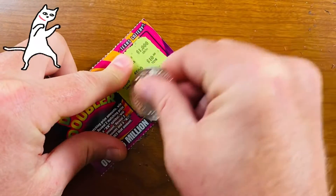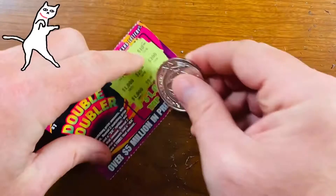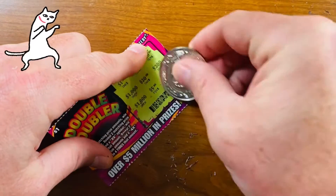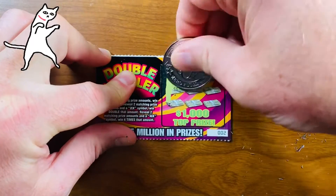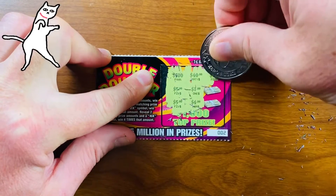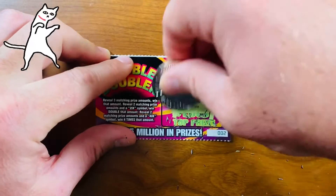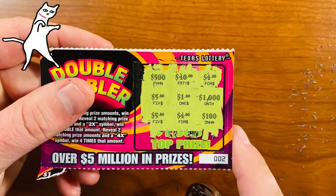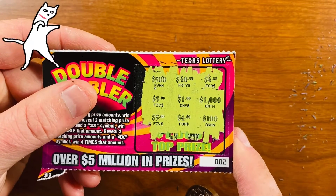I always double check every ticket twice just to make sure — I do overlook things. One more of these. Five hundred, five, five, four, a dollar, forty four, thousand, and a hundred — no three like amounts and no two same amounts with the doubler. So no winner. Need at least one more four, or one more five dollar to win anything.